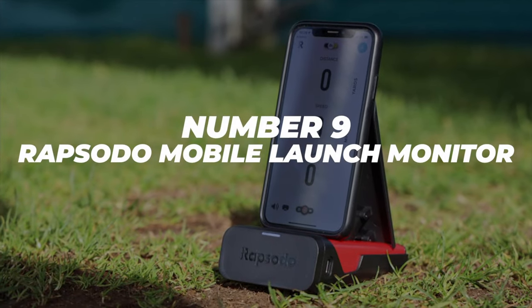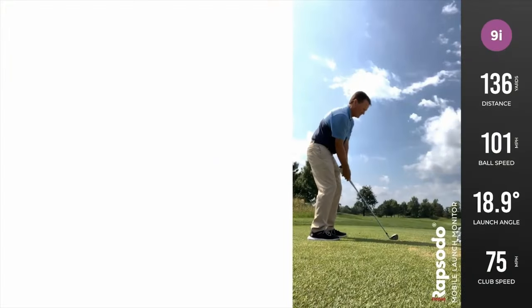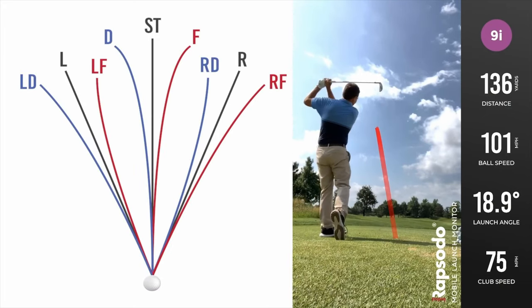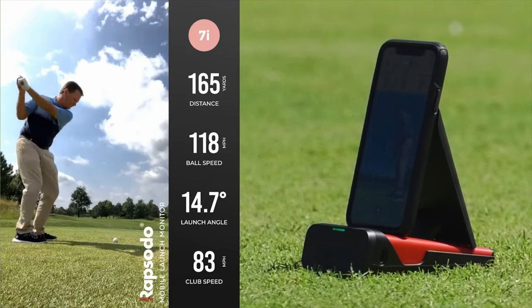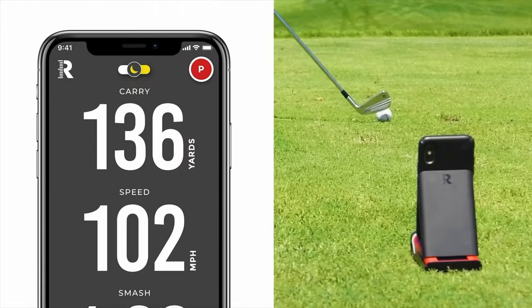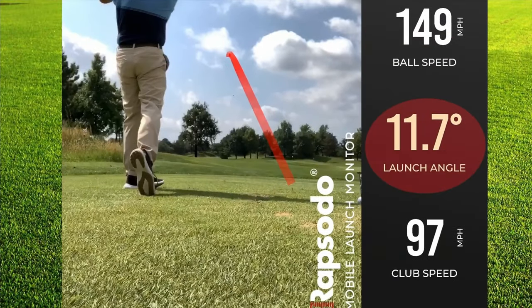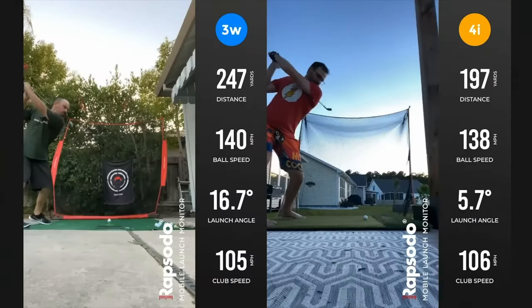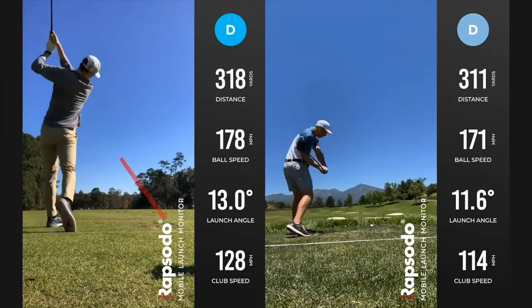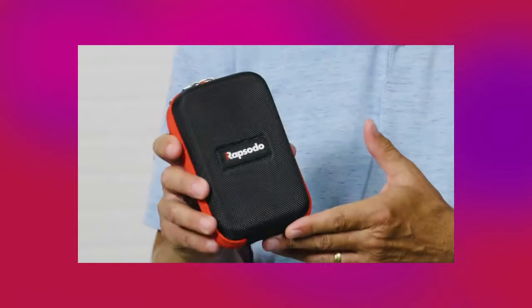Number 9: Rapsodo Mobile Launch Monitor. In a world populated with smartphones, lugging around a whole bunch of gear just to measure stats is not something anyone wants to do, and that's where this comes in. This small, pocketable gadget can help you monitor your activity right from your phone and track your progress too. Stats like carry distance, ball speed, club speed, smash factor, launch angle, and launch direction can all be measured easily, all for the price tag of $500. Typically you'd pay tens of thousands for that combination of equipment, and the Rapsodo brings it to you at just a fraction of the price, with a 4.3 star rating on Amazon.